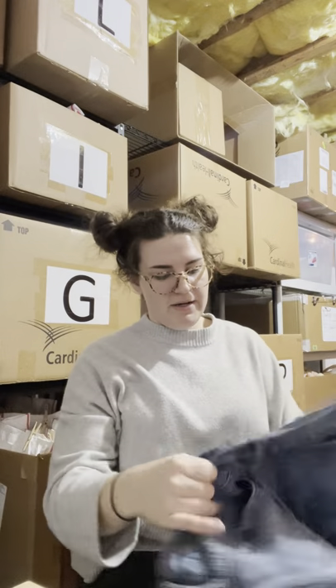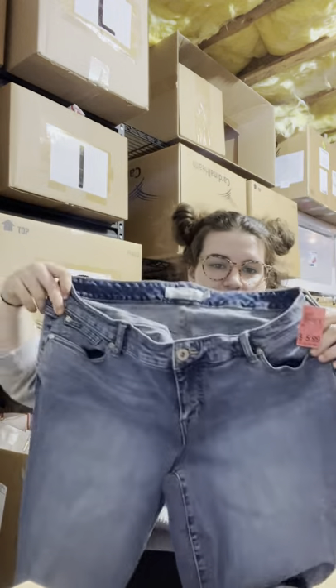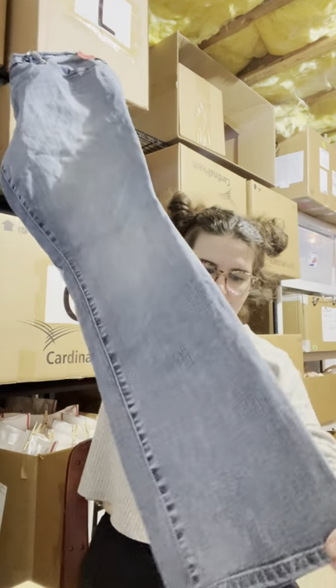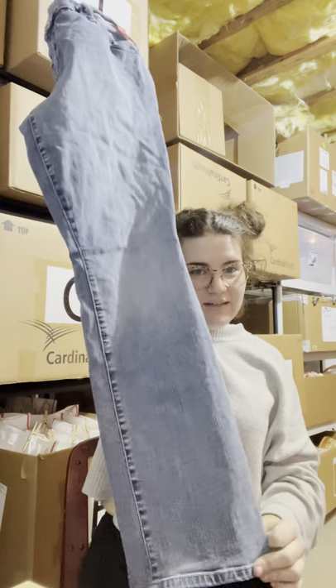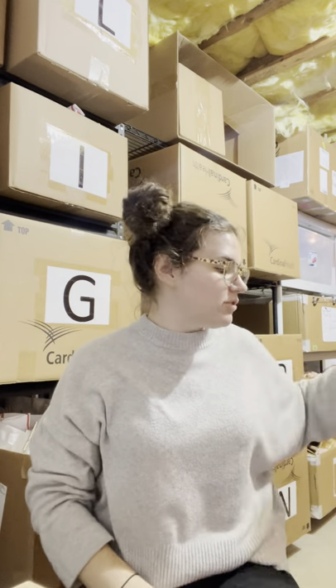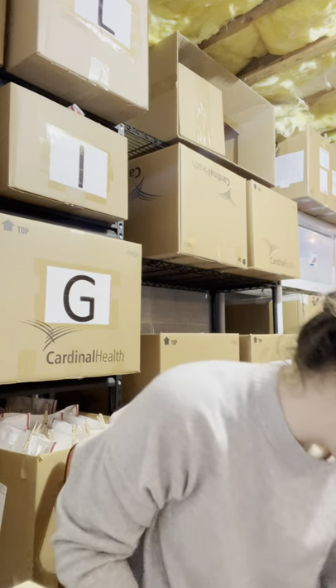I picked up this pair of Torrid — anytime I find Torrid I almost always pick it up. It's very rare that I'll turn a piece down, and usually if I do it's because of price since they sometimes overprice Torrid. These are plus size mid-wash light-wash bootcut jeans, six dollars, which is almost the max I'll pay for a pair of Torrid pants.